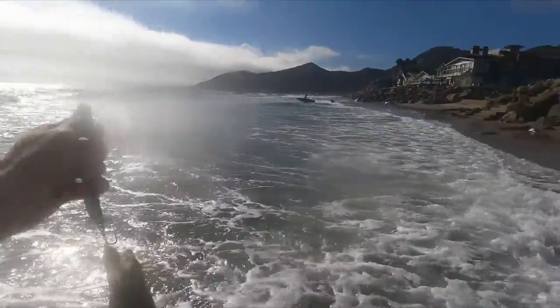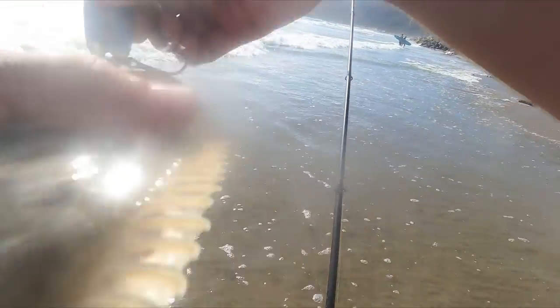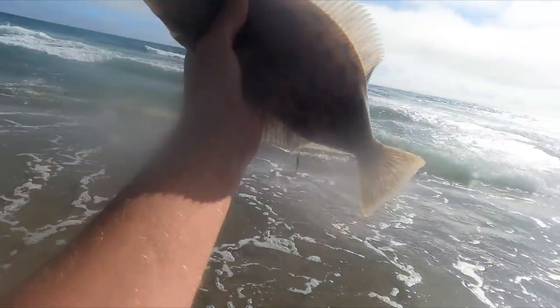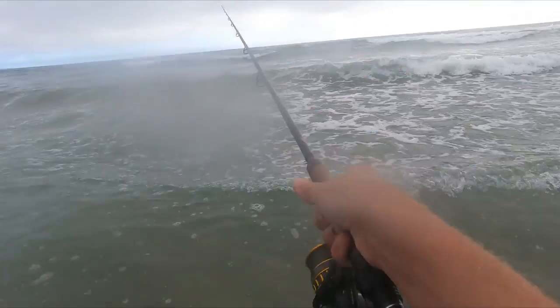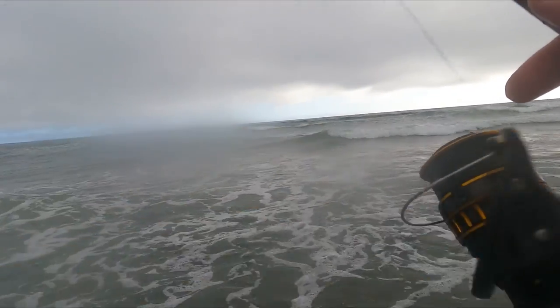That one came in really close. Baby California halibut — he's cute, he's a little cutie. Look at that camo on the bottom.